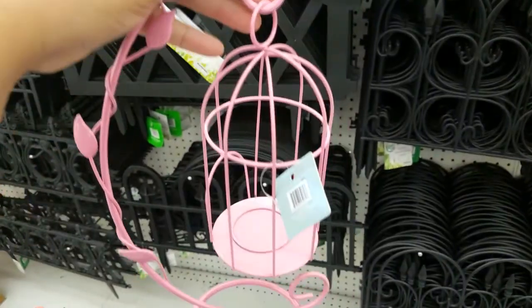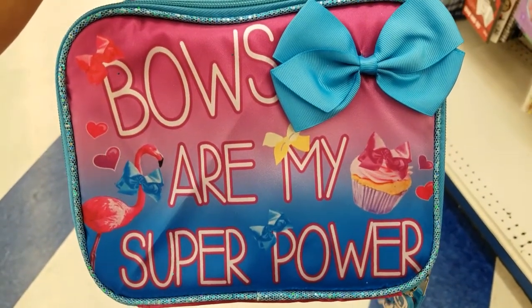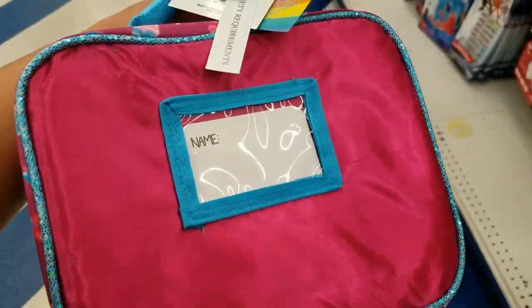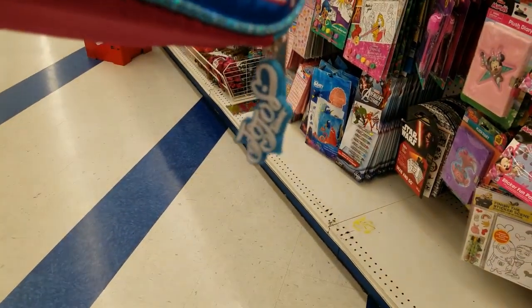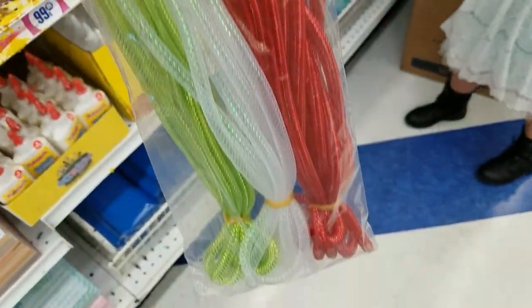And they have it in pink as well, and in blue. Look, guys — 'bows are my hero power' — it's Jojo Siwa! $3.99, how adorable is this. And they got these mesh ropes for $0.99.